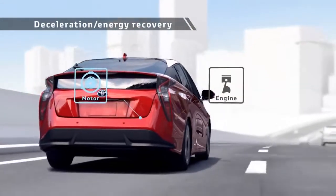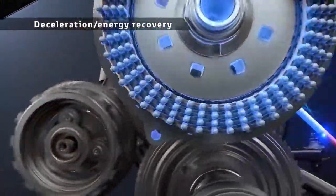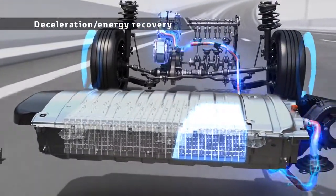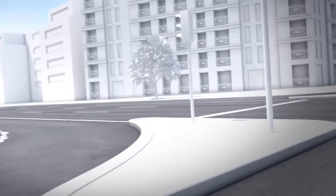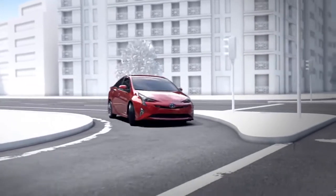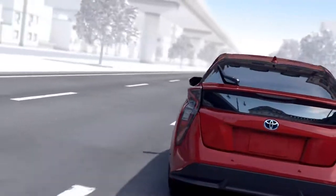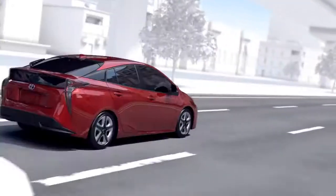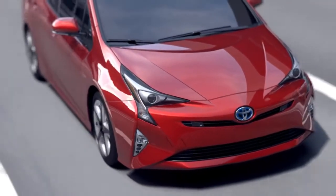During deceleration, the rotation of the tires drives the motor to generate electricity, storing the power into the batteries for reuse. In this way, a Toyota hybrid vehicle runs the engine in a rotation range in which the engine has good efficiency, matching the driving conditions, and reuses energy that has been wasted until now to achieve low fuel consumption driving.